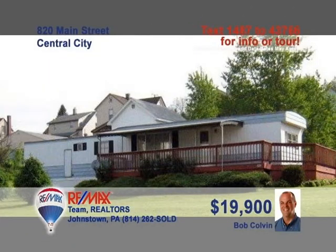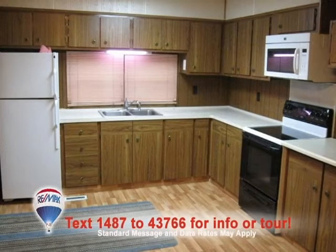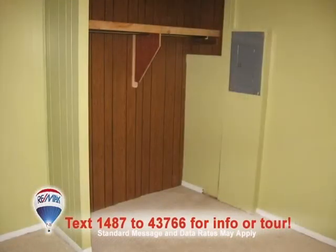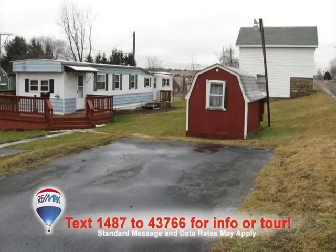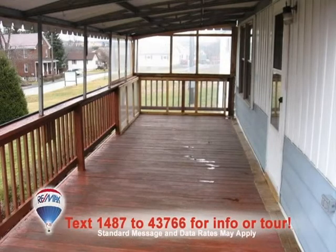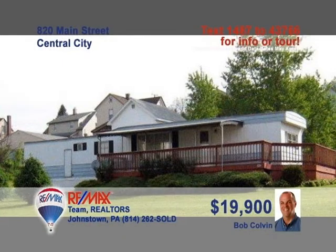Central City is where you can see this affordable find presented by listing specialist Bob Colvin. The open floor plan is anchored by this eat-in kitchen with laminate counters and cabinets. The carpeted living room will be just right for entertaining guests. You'll also find two bedrooms with closet space, an outdoor storage shed, a two-story outbuilding, and an enormous wraparound deck. Contact a buyer agent to see how this could be your next home.